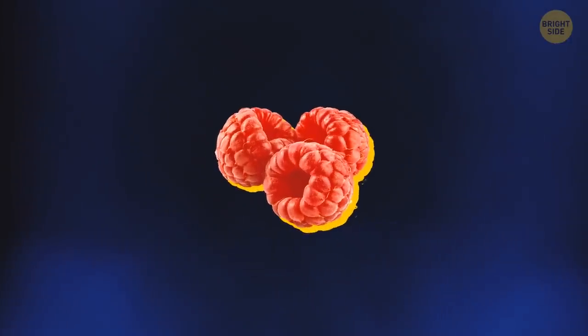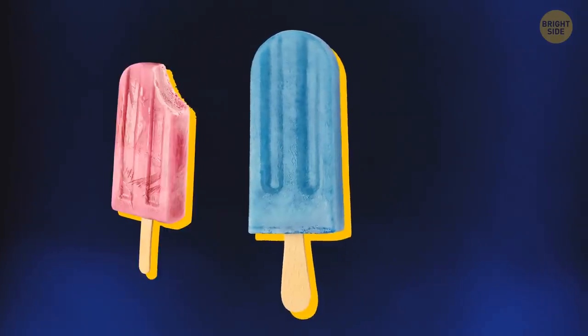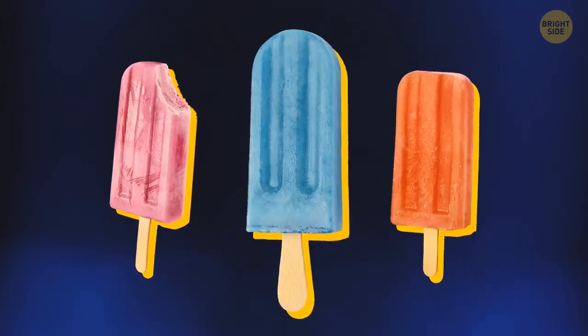A raspberry-flavored ice pop is typically blue, not pink or red, which both would be more obvious color choices.